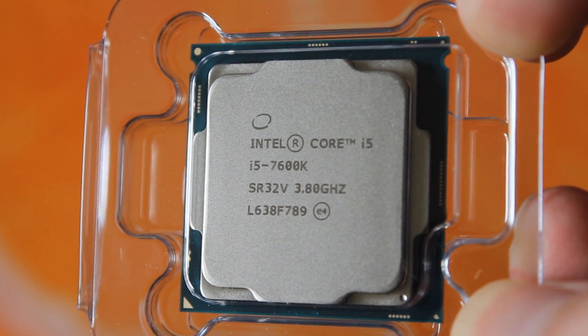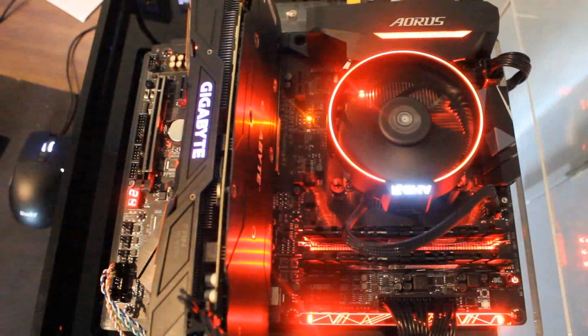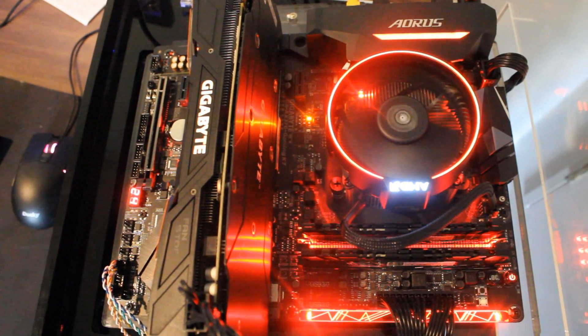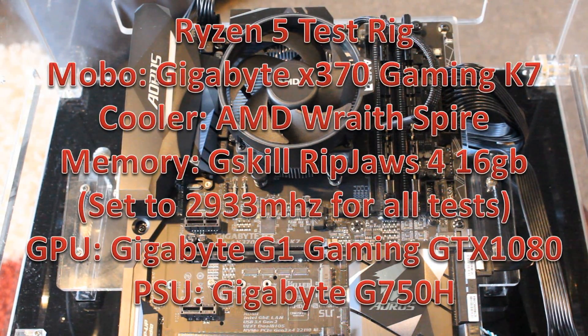For the 1600, we used my Ryzen 5 test rig built around the X370 AORUS Gaming 7 motherboard, which has been absolutely excellent. I have no complaints and I really like that motherboard. If I was going to build a Ryzen rig I would probably purchase it — it's a bit expensive, but I really like it.